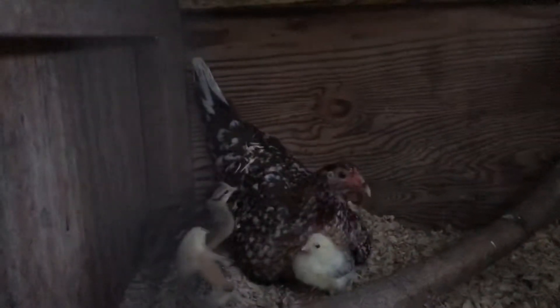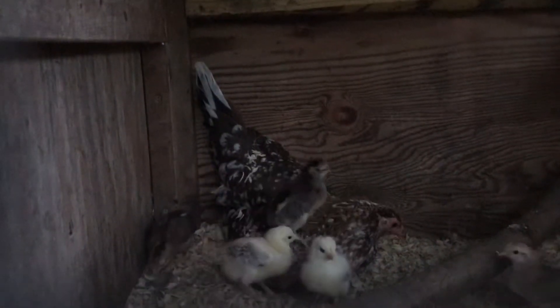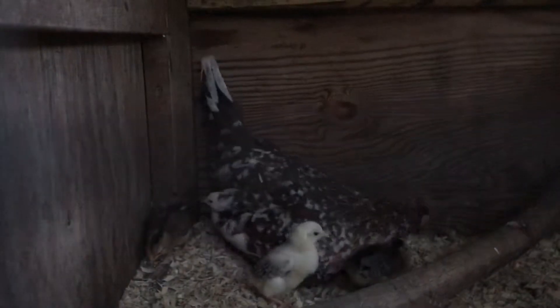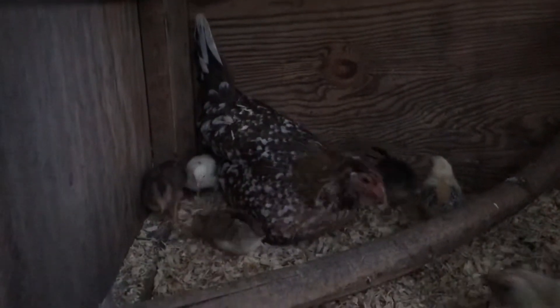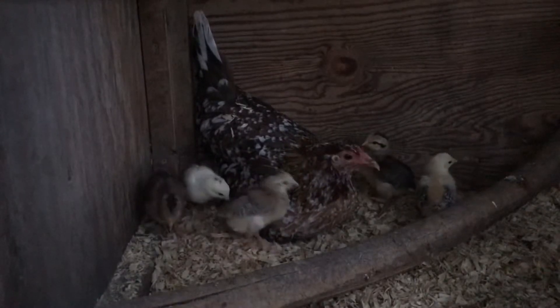As you can see she's back there filling a nest for the babies, throwing straw on her back — it might get kind of cold tonight. When you see a hen doing that, it's gonna get cold.